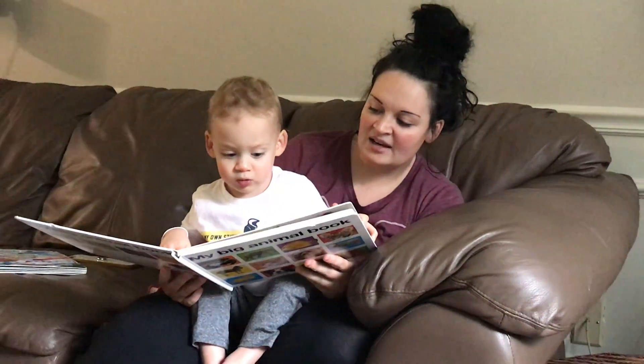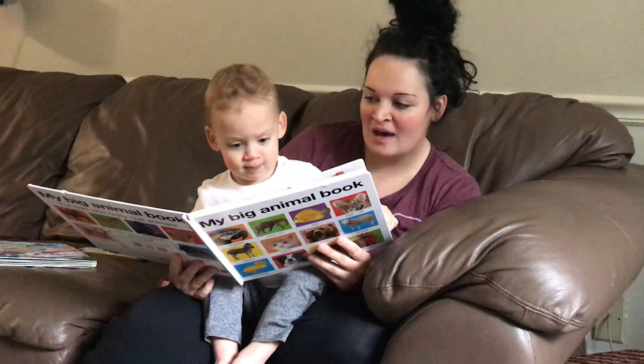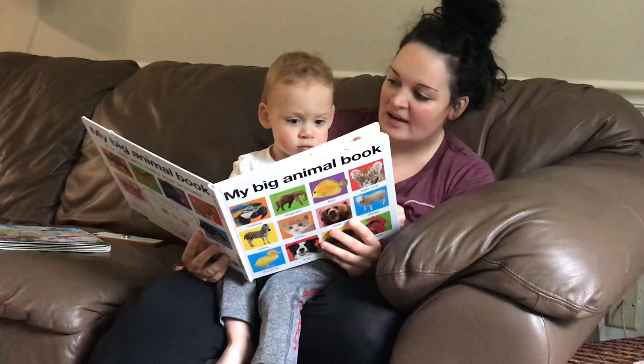Buh! That's a gorilla. It does kind of look like a bear, though. Where's the monkey? Ooh, ooh, ah, ah. Ooh, ah, ooh. Yeah, there's the monkey.